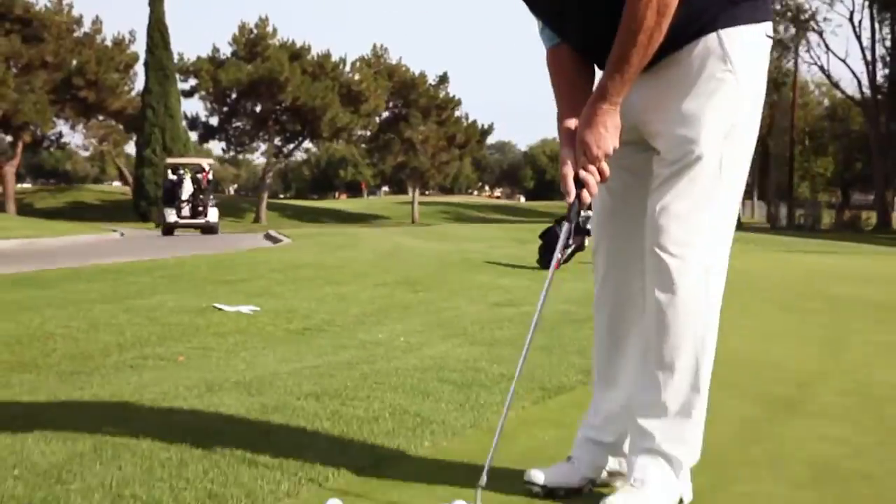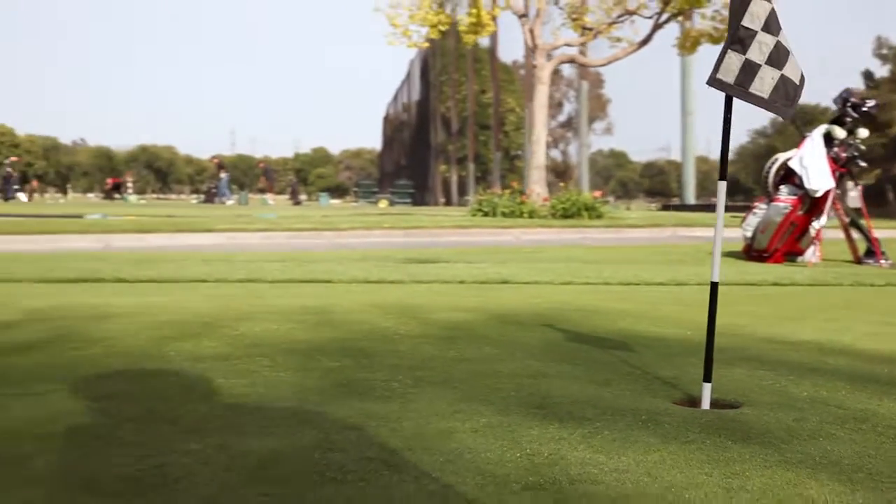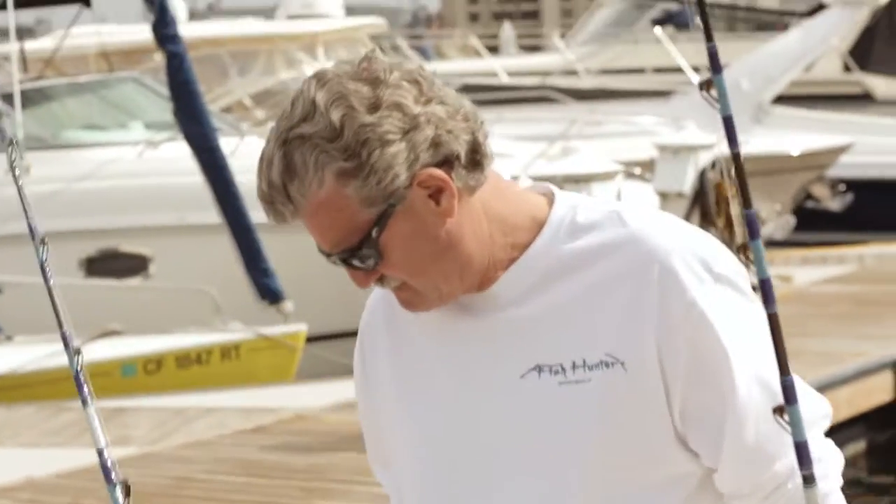Paul's doing fantastic. He's fishing, he's playing golf, and currently he's cancer free. Very happy with the experience I had with UC Irvine Health and Dr. Uccio and his team. Dr. Uccio saved my life. I'm grateful to Dr. Uccio and his team.